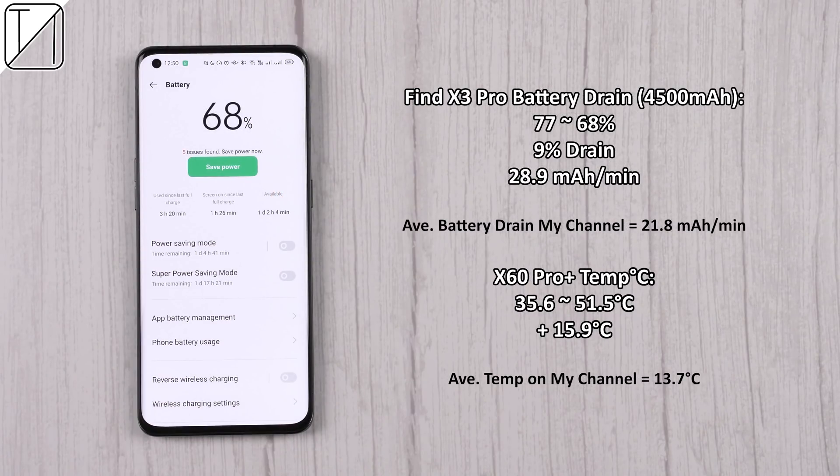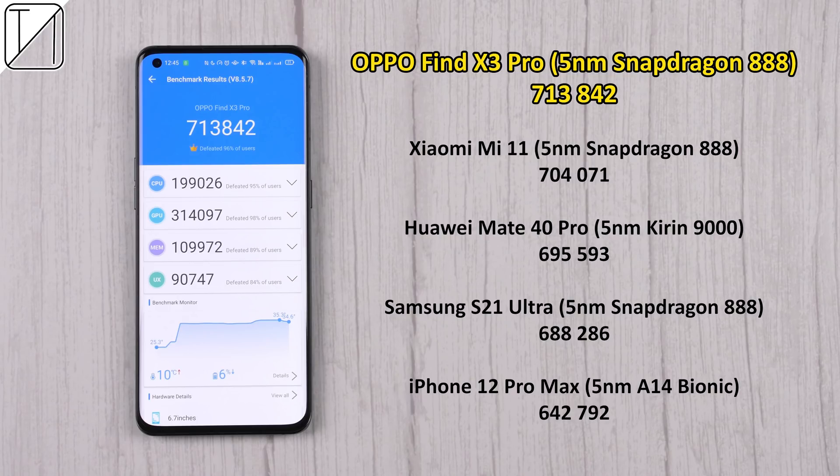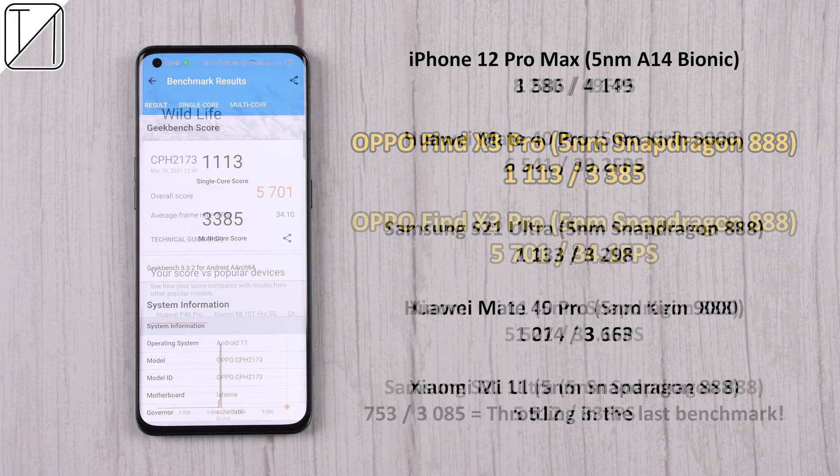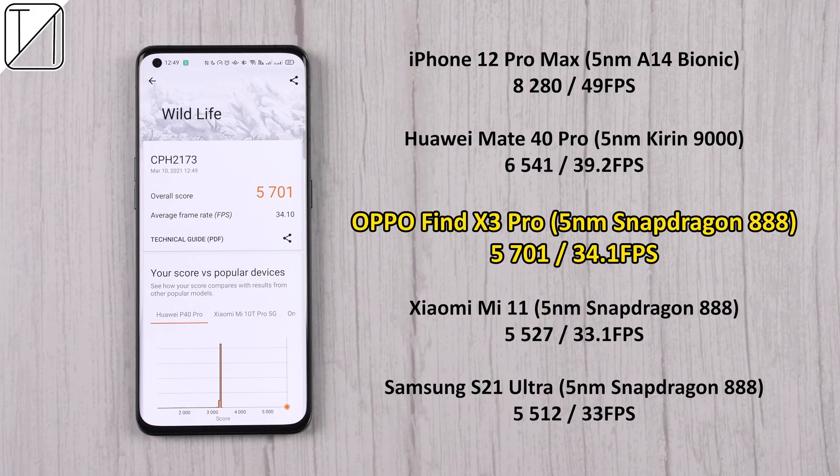Temps escalated quite a bit, jumping up 15.9 degrees Celsius, and it drained 28.9 milliamp hours per minute — not the best, but competition mode and high performance mode were enabled. AnTuTu results put the Oppo Find X3 Pro right at the top when comparing to the Mi 11, Mate 40 Pro, S21 Ultra, and iPhone 12 Pro Max. On Geekbench single-core it beats the S21 Ultra, Mate 40 Pro, and Mi 11, though multi-core falls short of the Huawei Mate 40 Pro but is still higher than its Snapdragon 888 brothers. In 3DMark Wildlife we get a score of 5,701 and an average of 34.1 fps, putting it above the Mi 11 and S21 Ultra on the same chipset.